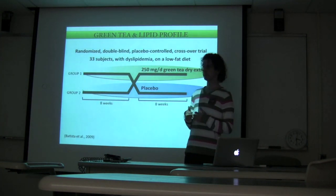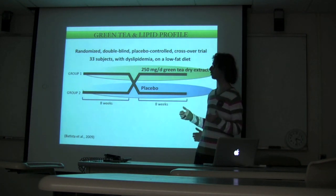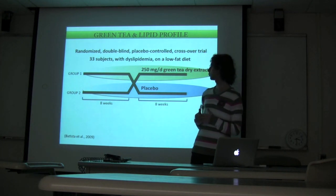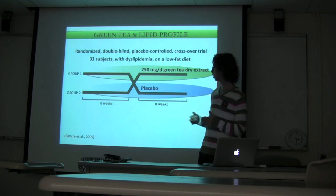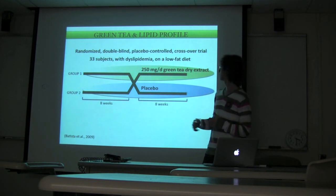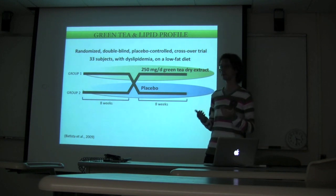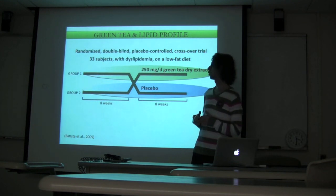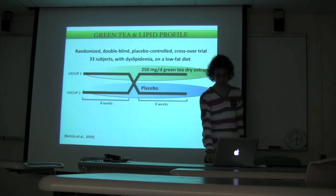This study looks at the effect of green tea on lipid profile. It's a randomized, double-blind, placebo-controlled crossover trial — the best possible experimental design for a human trial — on 33 subjects with dyslipidemia on a low-fat diet. The crossover and repeated measures design ensures any result observed is due to green tea and not to the low-fat diet. In this case, subjects did not drink a beverage but took a 250 mg capsule of green tea dry extract or a placebo for eight weeks.